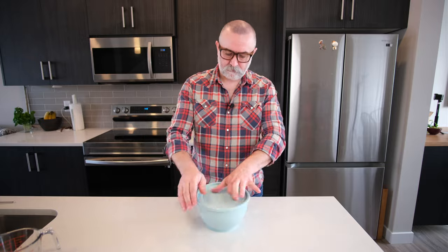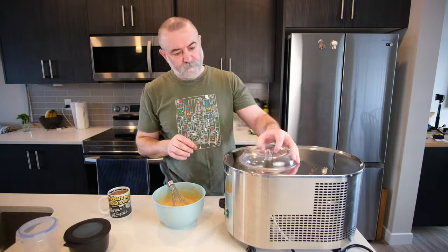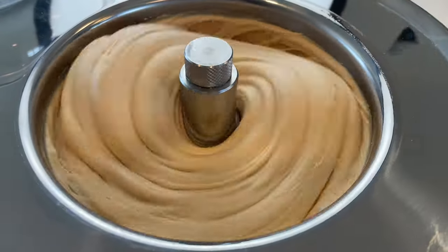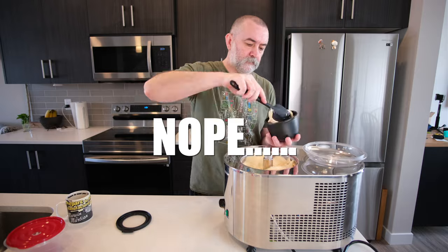The following day after chilling it overnight — or about four hours if you want — take it out of the fridge, give it a good stir, and pop it in your machine. Look at that churn, absolutely glorious. When it's ready, down to about minus 10 to minus 12, take it out, put it in your ice cream containers, then in the fridge, then in the freezer.